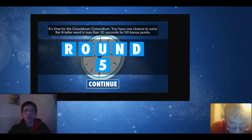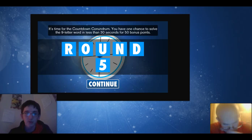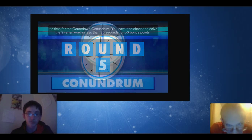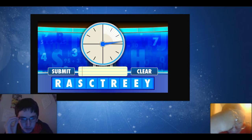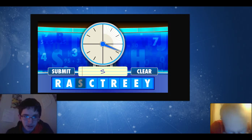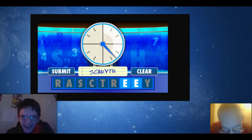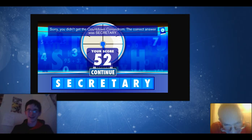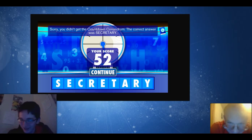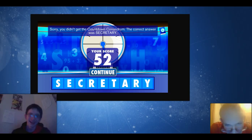Here is your crucial countdown conundrum — time for the countdown conundrum. This is the big one. We have one chance to solve the nine-letter word in less than 30 seconds for a total of 50 bonus points. Tim, if we do this we'll be over 100 points. Here's the countdown clock — you've got to focus. I don't know... it's been a tree... 'scary tree!' Oh — secretary! Secretary! Oh my gosh. That was actually perfect — scary tree. I've got to talk to you about that tree outside, it freaks the heck out of me. Secretary!